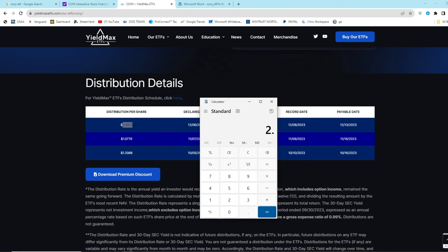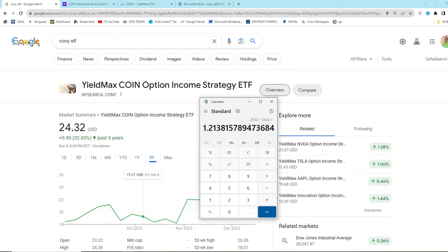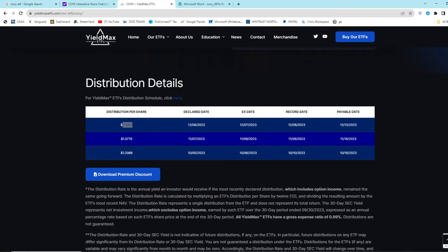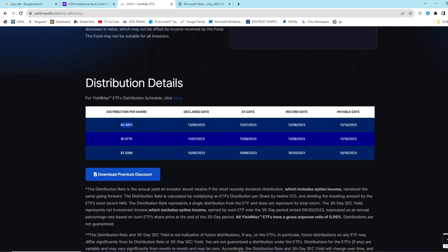So they take $2.46, multiply it by 12, and divide it by the most recent net asset value of $24.32, and they get a distribution yield of 121%. They're saying that if this most recent distribution continues going forward, then yeah, you'll get 121%. I'm sure it's just going to stay that forever.